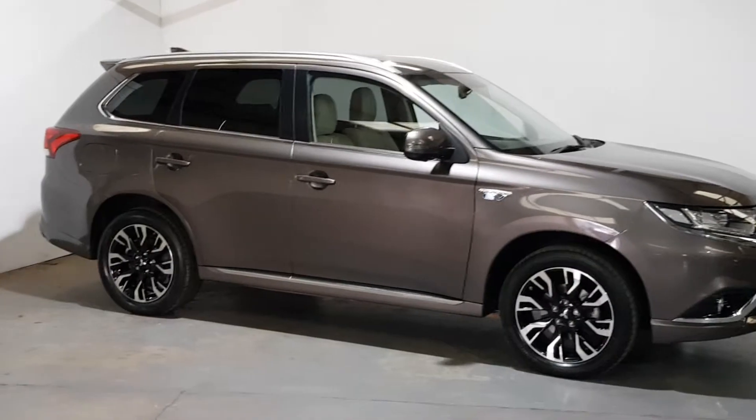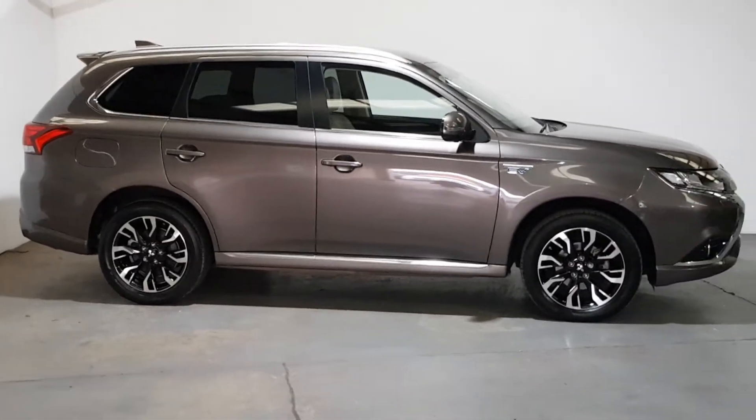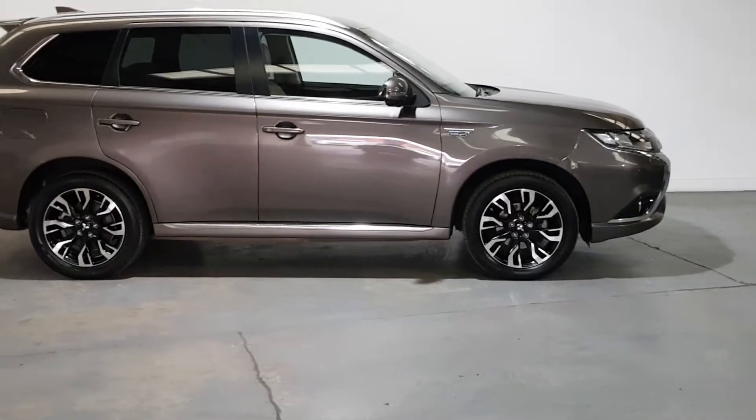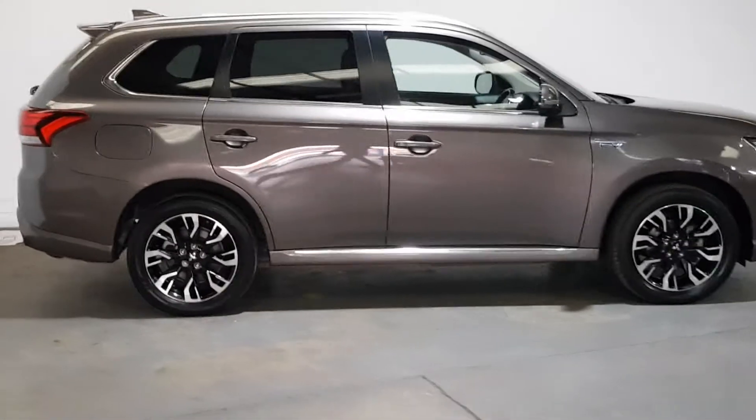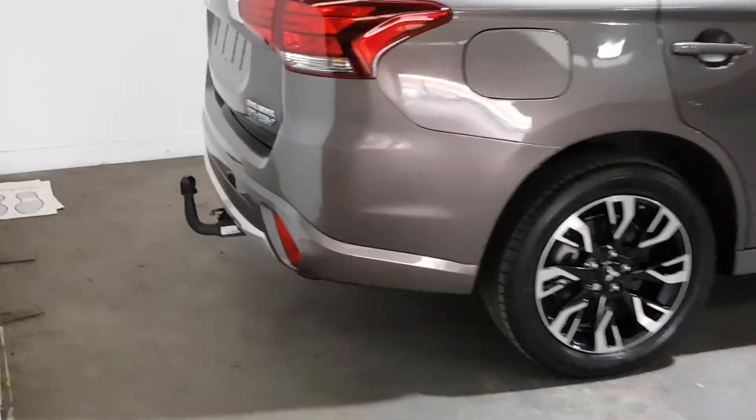It's not a normal looking Outlander with this spec. It's got the upgrade alloys, metallic paint, keyless entry, rear privacy glass, chrome pack, a detachable tow bar, and the electric tailgate.